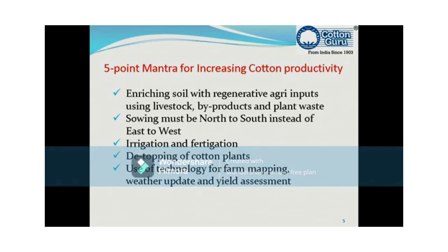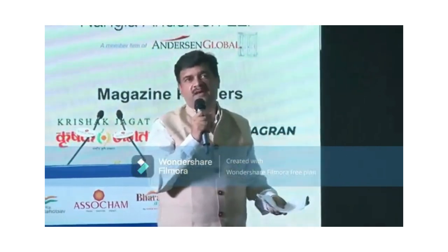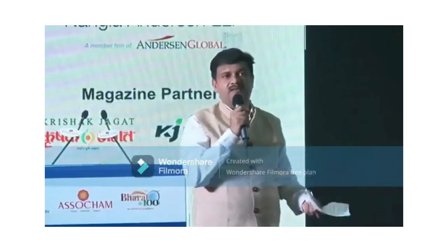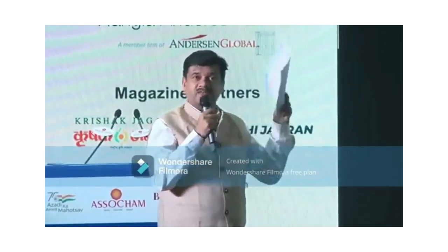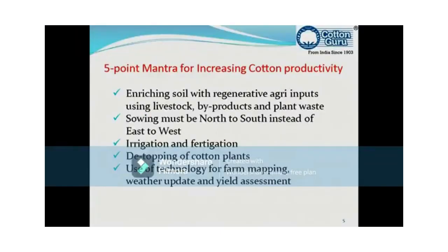The five-point mantra. Please don't change the slide unless I tell you. We at All India Cotton Farmer Producer Organization made a panel of the highest cotton yield farmers across India from about eight states. We made a study of the technology and systems they are using. We discussed with the research institutes of India whether this technology is viable and applicable, and they gave their suggestions. Based on all this study, research, and suggestions, I am now presenting the five-point mantra in front of this august audience.